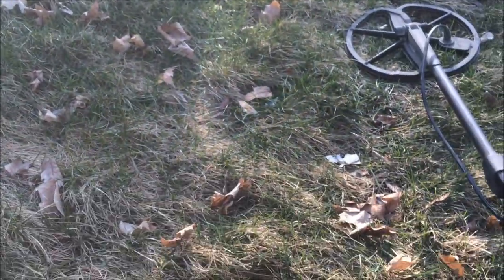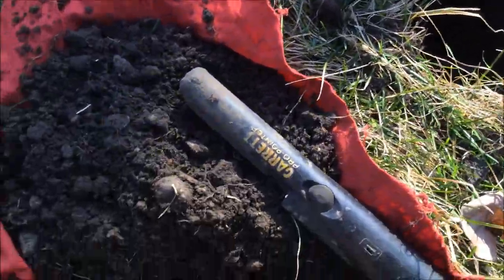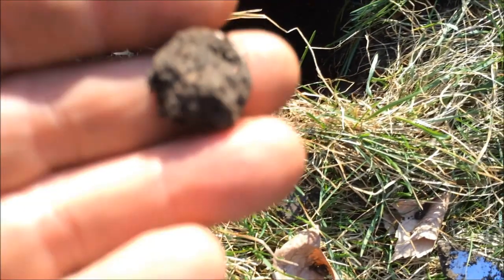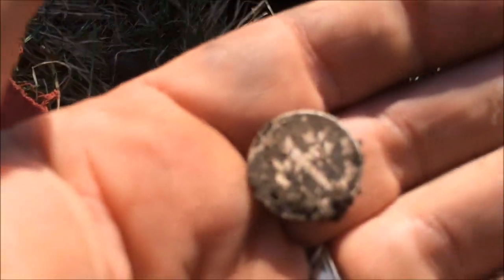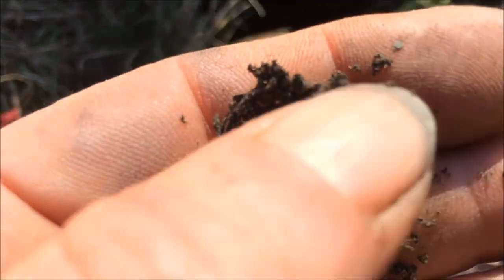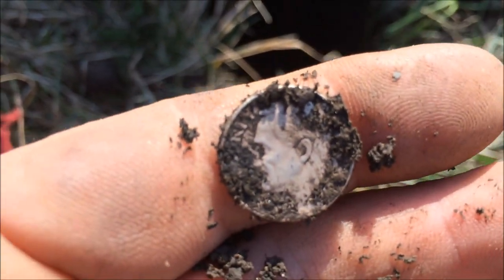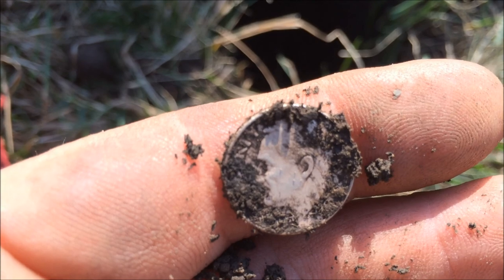Hello, everybody. I've been kind of quiet today, out with my son Digger Ale. Finally got a silver — here it is right here. It's a Roosevelt dime, so I guess we can take some of the dirt off. I'll show it to you in a minute. Finally on the board.